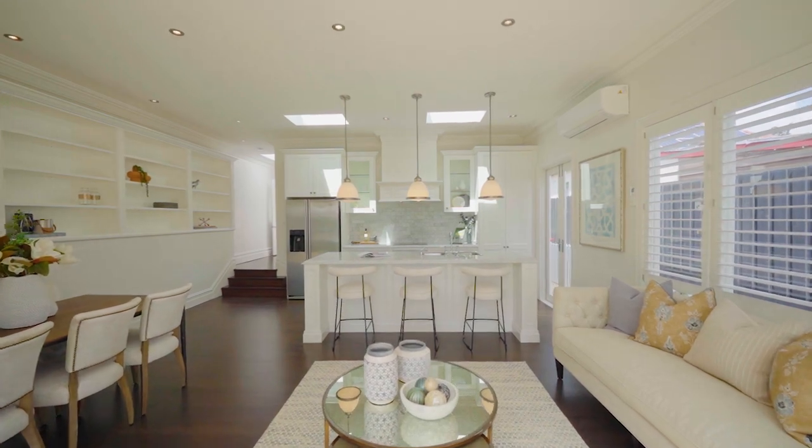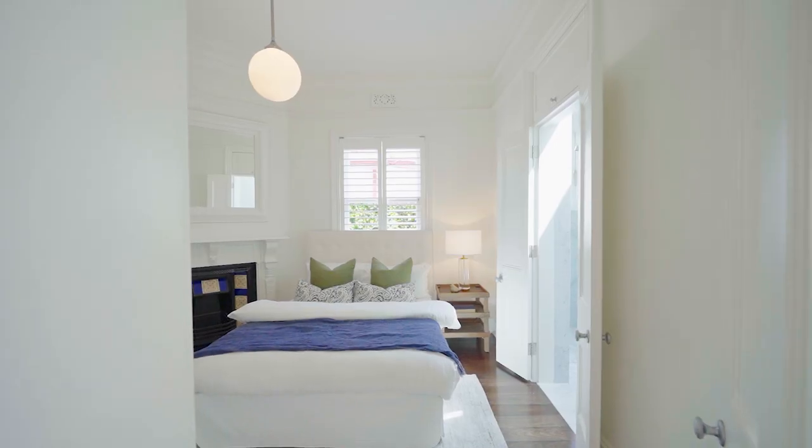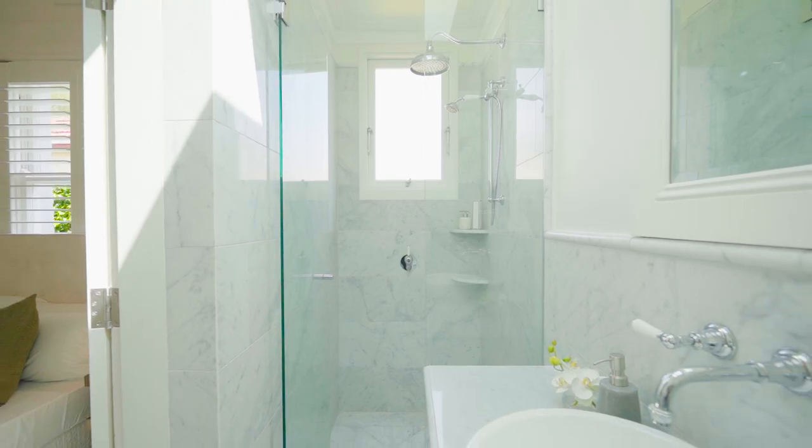Retaining all the Federation beauty, you'll find ornate ceilings and fireplaces in all three bedrooms, plus custom built-in robes. The main bedroom has a luxurious marble ensuite.